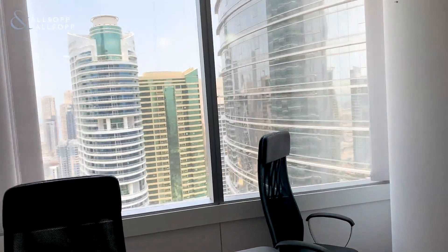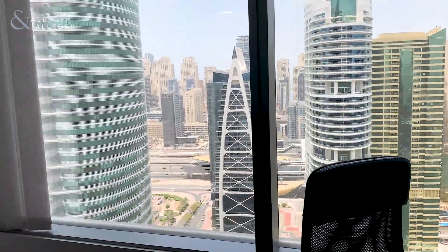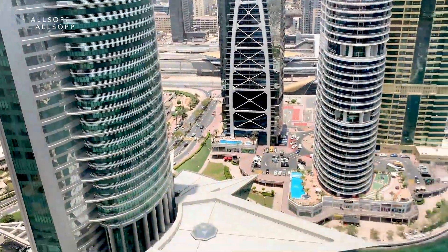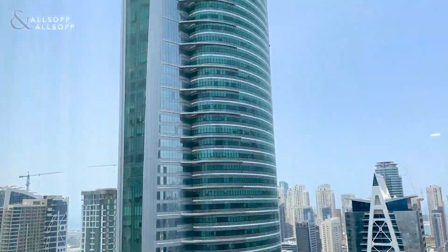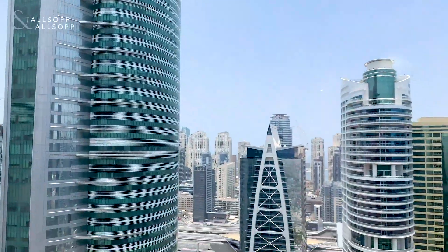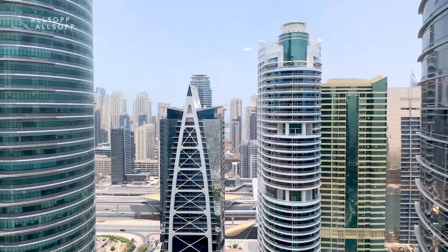The office is located on a high floor, as can be seen by the views from here. There are essentially two manager cabins, this being the first. You have a lake view, along with a view of Allsop, and you can see over to the marina, JBR — you can take the Dubai Eye from here as well.